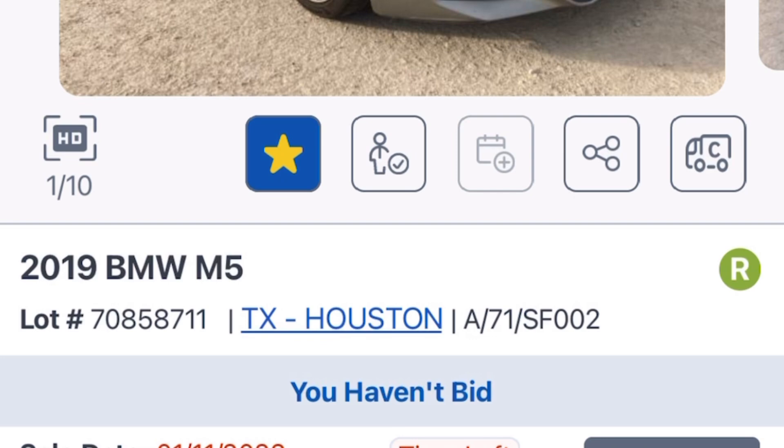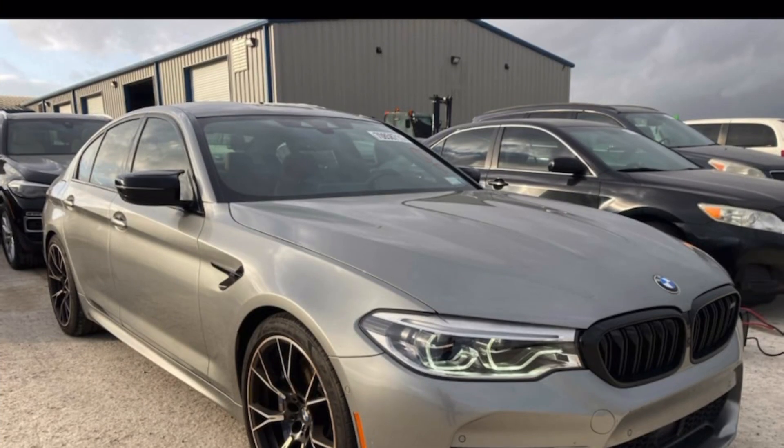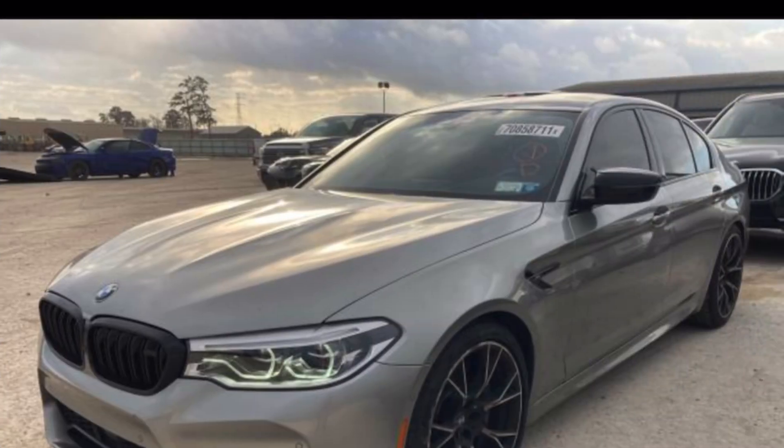So we're taking a look at this BMW M5. This is a 2019 BMW M5 — estimated retail value is about 93 grand. Current bid is at $52,000. We're going to put this into HD mode and look at every corner, every panel.